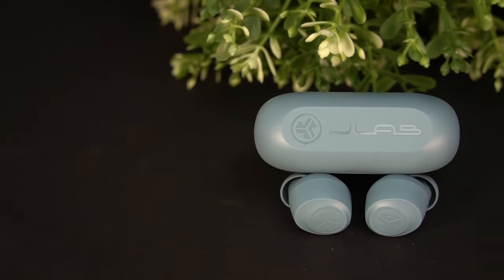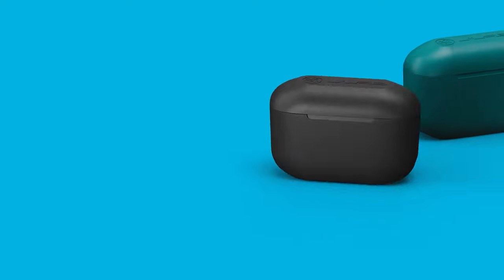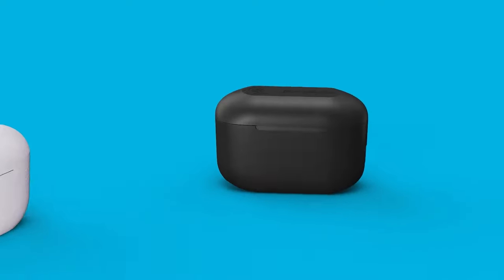If you're looking for something even more affordable, the Skullcandy Jib Wireless is another option, though with a shorter battery life and a bit of extra bass. These earbuds might not be the most durable or have the most popular design, but they still offer great value for your money. Trust us — your wallet will thank you later.